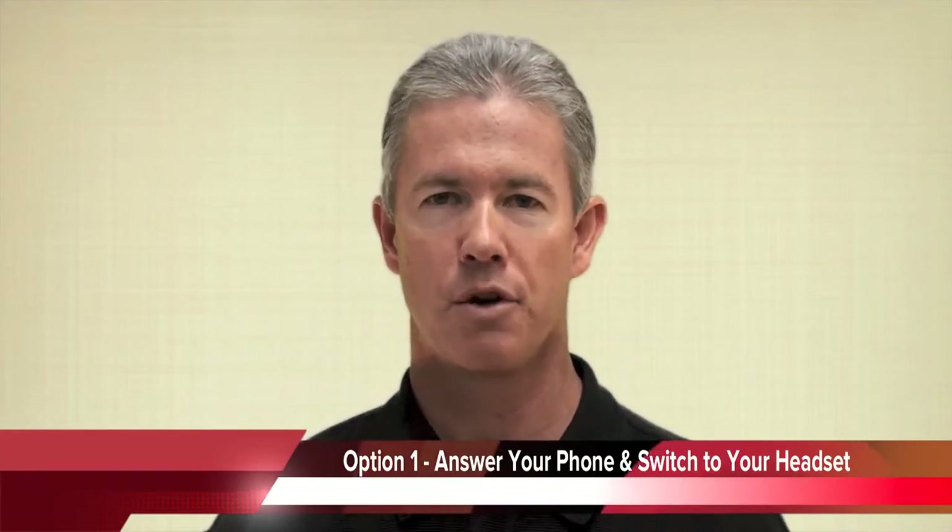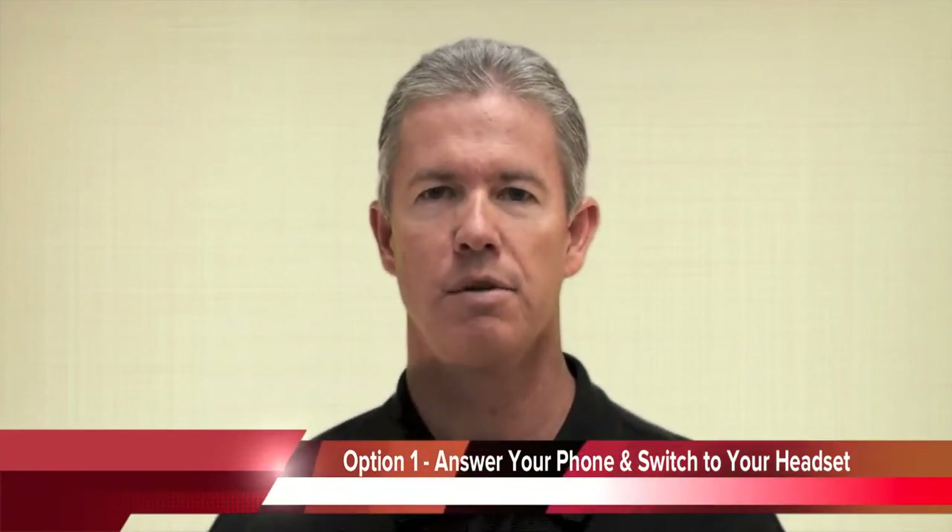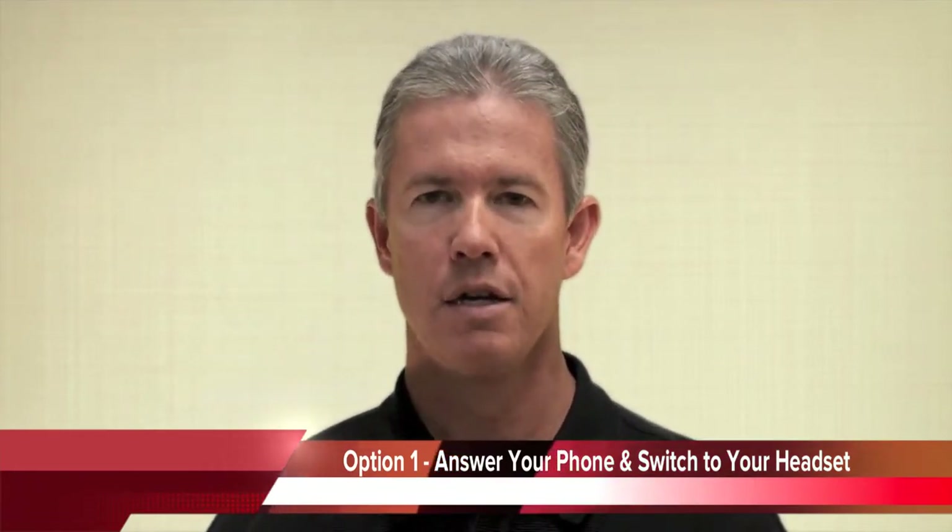Let me give you a few scenarios on how the smart sensor technology works. First off, if you have your headset sitting on your desk and a call comes in on your mobile phone, you can take your mobile phone and answer it. Now you realize you're going to be on the call for some time, so you simply grab the Voyager Legend, put it on your ear, and the call immediately comes through on your headset. So you're easily talking to your caller at that point.